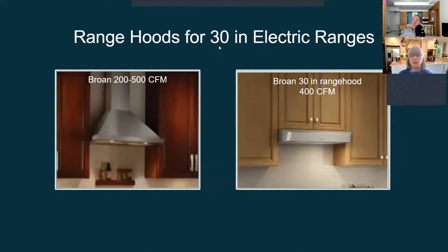For a 30-inch electric range we only need about 300 CFM. With Broan, this model is 200 to 500 CFM, and another option is 400 CFM. If you go to Lowe's or Home Depot you'll see many range hoods in the 220 CFM range — they are Broan hoods but a little light on pulling power. It's better to get within the 300 CFM range. A 200 to 500 CFM model probably has three speeds: low at 200, high at 500.